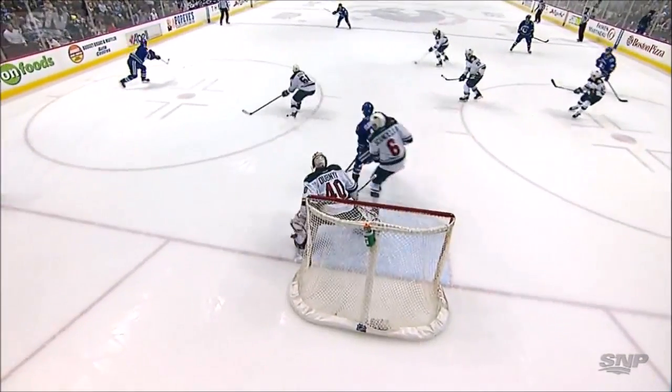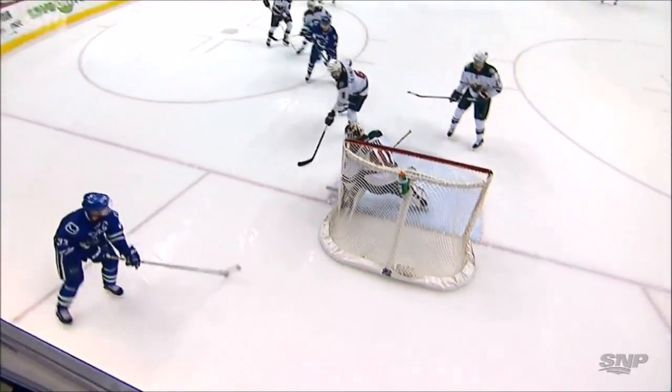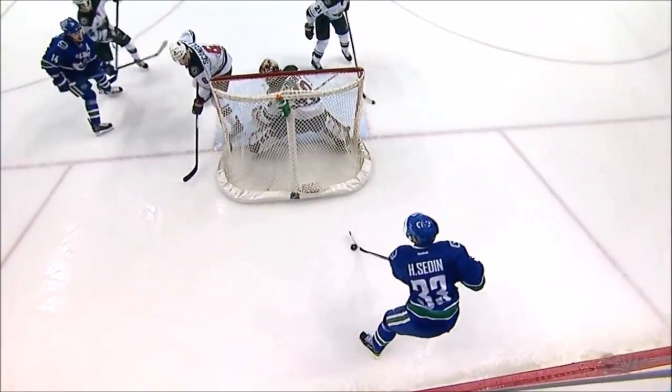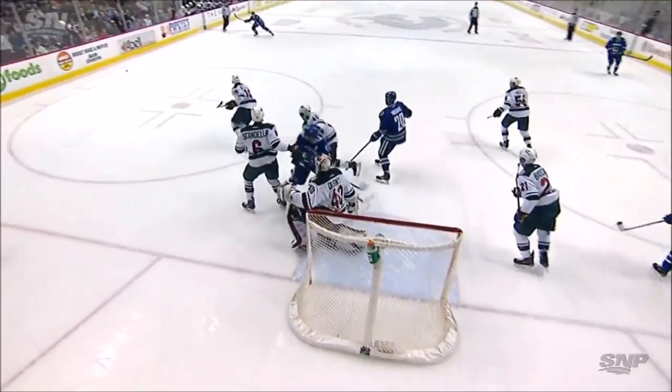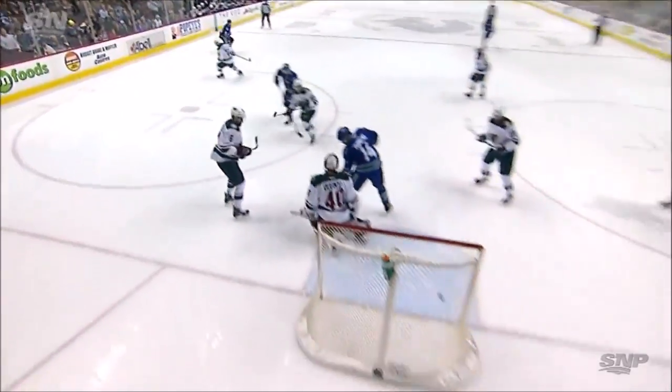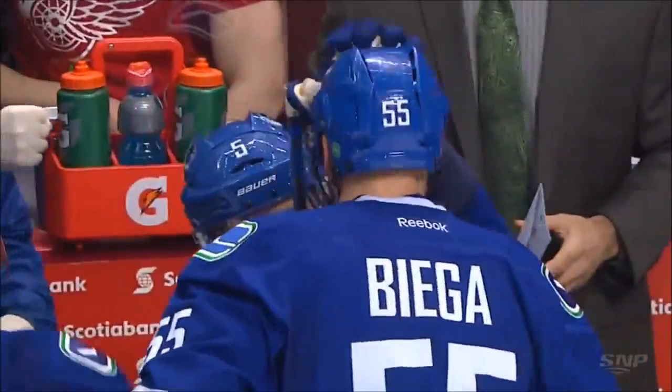The Wild complaining that Alex Burrows was interfering with Devin Dubnik, but watch Burrows' positioning on this one. He's been called a couple of times with his feet in the blue paint, but this one he is outside, gets perfectly square, in good position. And that shot by Biega goes by Devin Dubnik because he just can't see it. Burrows tip it or no? I don't think so.